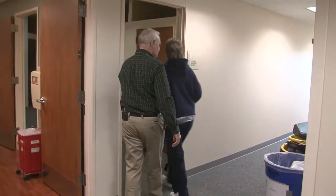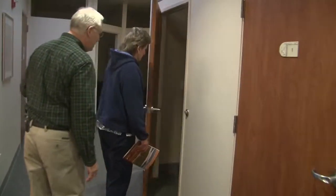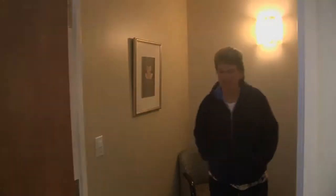I'm going to have you step into one of our dressing rooms here. The lights will come on when you move in. Let me get you a gown, I'll be right back. Here's your gown.